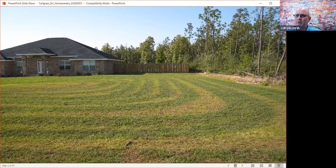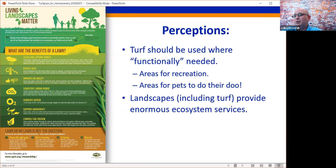There are a lot of perceptions about turf. Some say turf should be used where functionally needed — in areas for recreation, for pets. But landscapes including turf provide enormous ecosystem services. There is actually a book written on water quality and quantity issues for turfgrasses in urban landscapes, covering functional, recreational, and quality-of-life benefits.